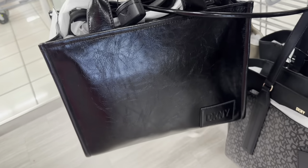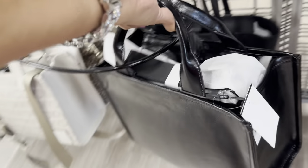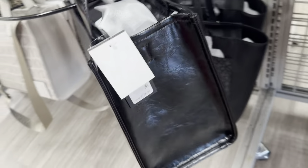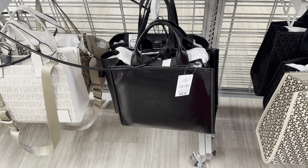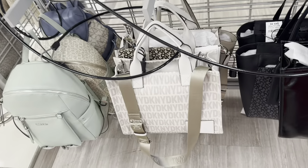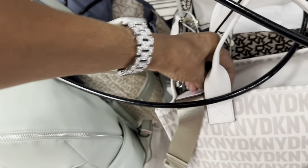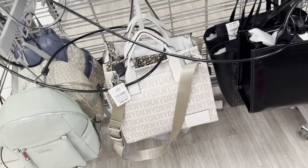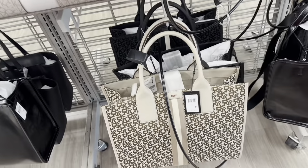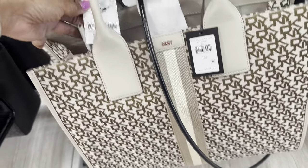Nice black tote — top handle, zip top, web crossbody strap. Retails for $158, and it's $50 here at Burlington. That's a great bag for work. They also have it in the signature print — same price, $50. The cream signature is nice too. The larger one would be great for travel or work — retails $228, and it's $60 here.